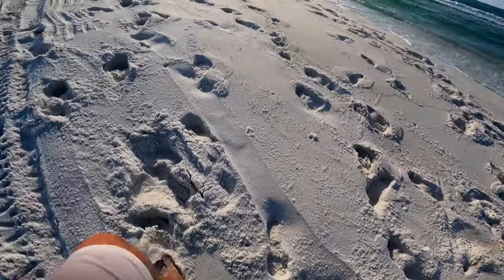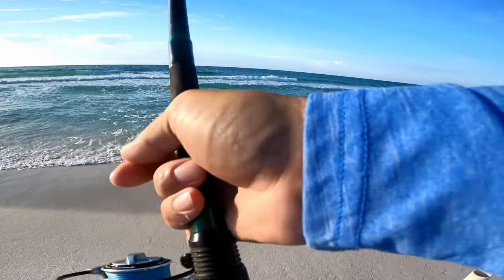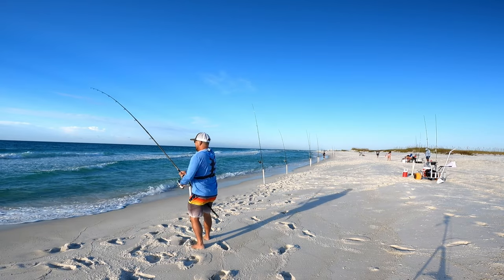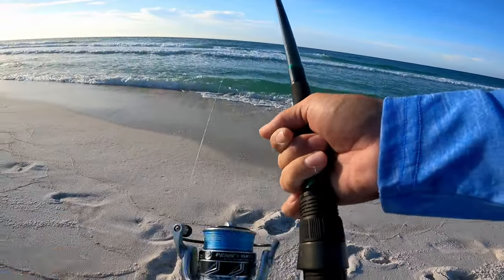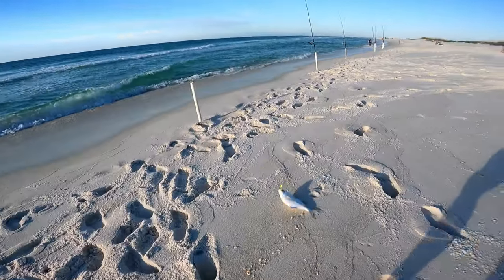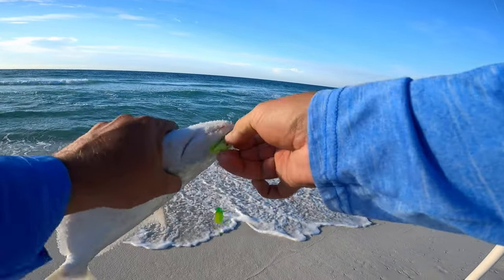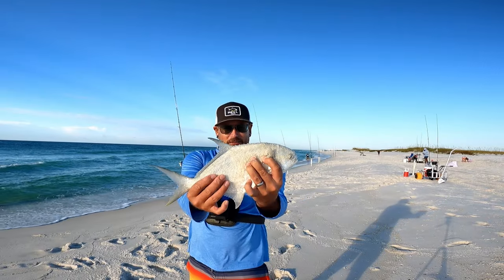I'm gonna go check that rod standing straight up - there might be a fish on it, it went slack. Oh yeah, that's way too much weight for just a snag - hopefully it's not another catfish. Come on, what we got? Pompano! That rod didn't go off for nothing - he was just out there swimming around. That's what I love about these Owner Mutu light circle hooks, they will keep a fish on. He went for shrimp with a green shrimp fish bite - first pompano of the day!